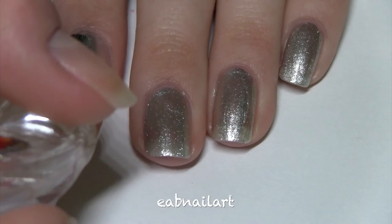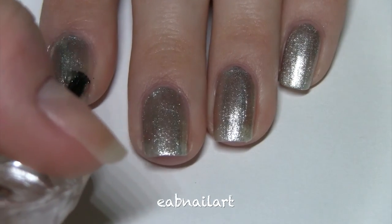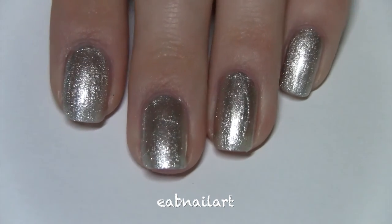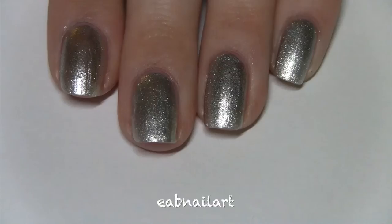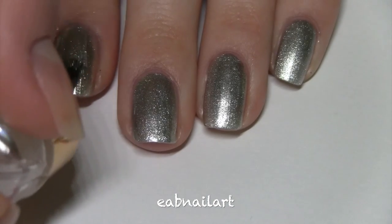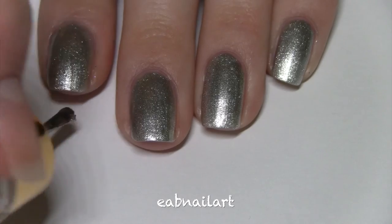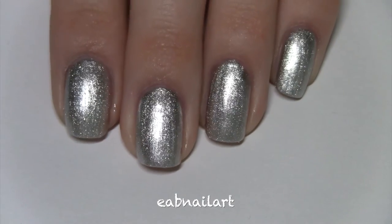Last but not least, I have Party Girl, which is a sparkly metallic silver. I like how this polish is just so sparkly — that's just one coat and it's really sparkly. Here's the second coat. I love metallic silver polishes so I really like this one.